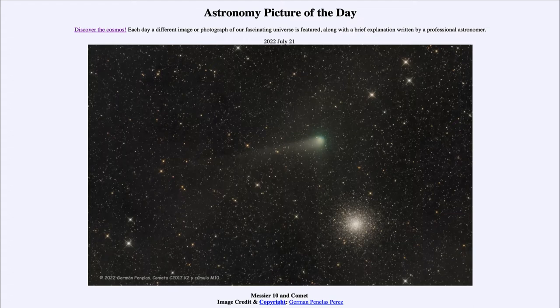Today's picture for July 21st of 2022 is titled Messier 10 and Comet. In this image of the sky taken just a few days ago, we see a comet known as one of the Pan-STARRS comets, and it is passing very close to the globular star cluster known as M10.